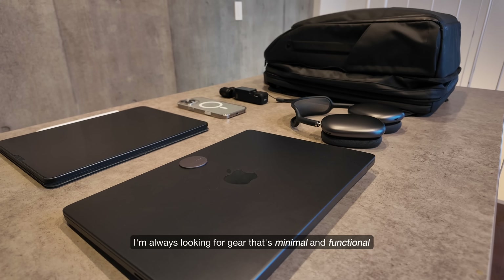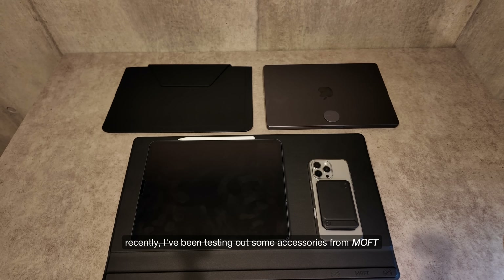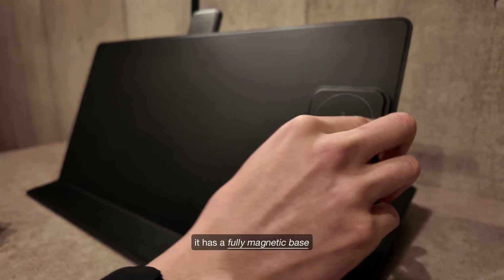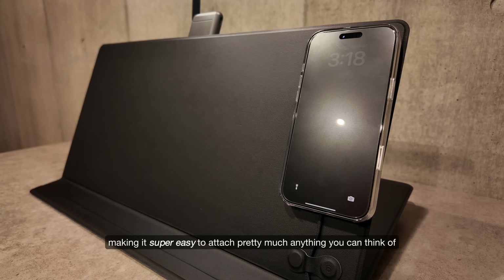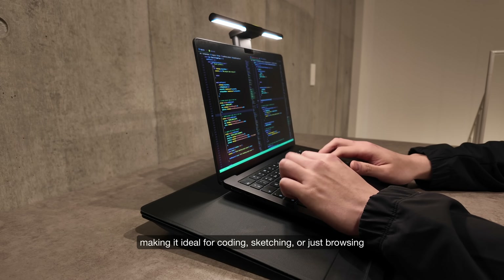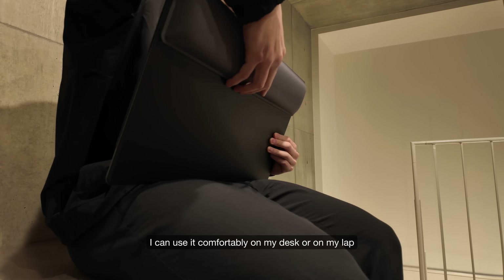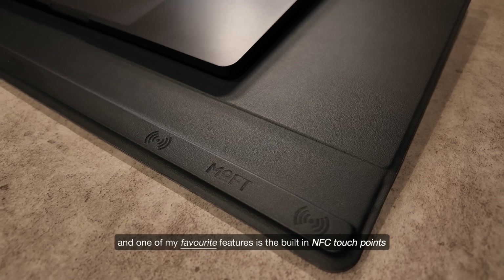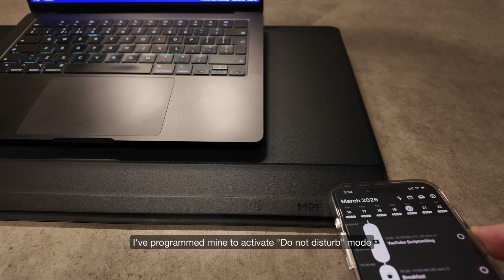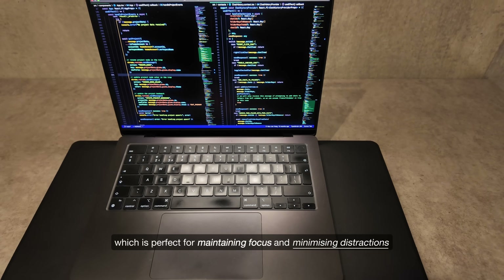When it comes to accessories, I'm always looking for gear that's minimal and functional. I've been testing out some accessories from Moft, and they have easily become essentials in my daily workflow. This is their Smart Desk Mat — it has a fully magnetic base, making it super easy to attach pretty much anything you can think of. It can adjust to multiple viewing angles, making it ideal for coding, sketching, or just browsing. I can use it comfortably on my desk or on my lap. One of my favourite features is the built-in NFC touchpoints. I've programmed mine to activate Do Not Disturb mode and start a timer for a deep work session, which is perfect for maintaining focus and minimising distractions.